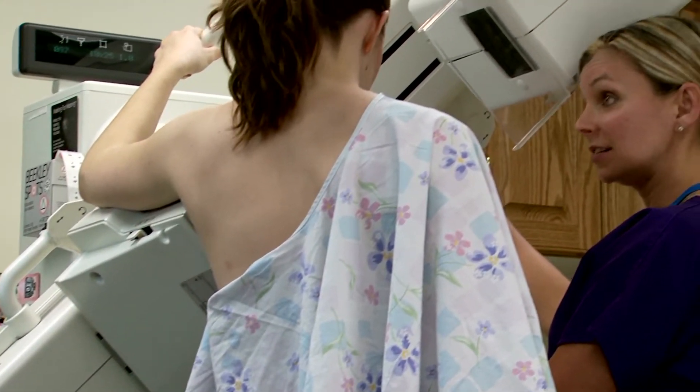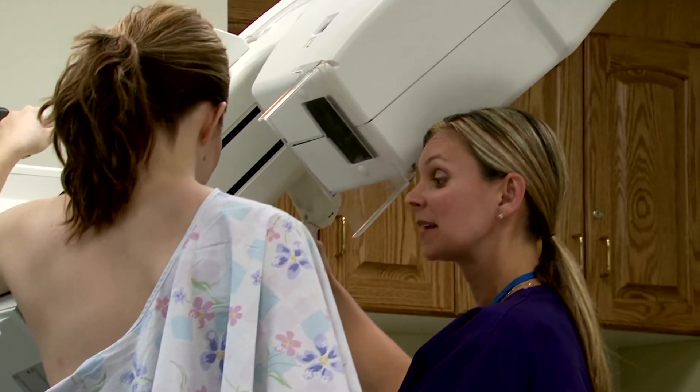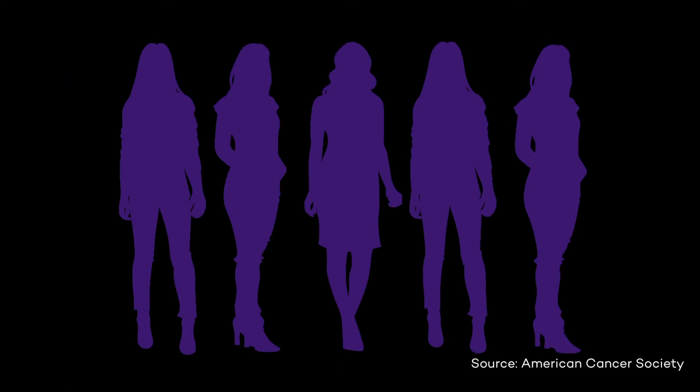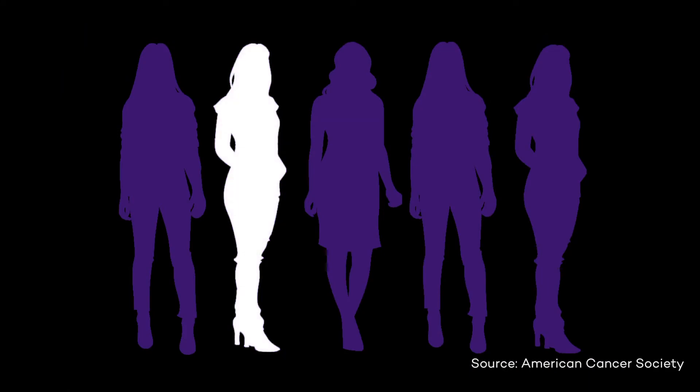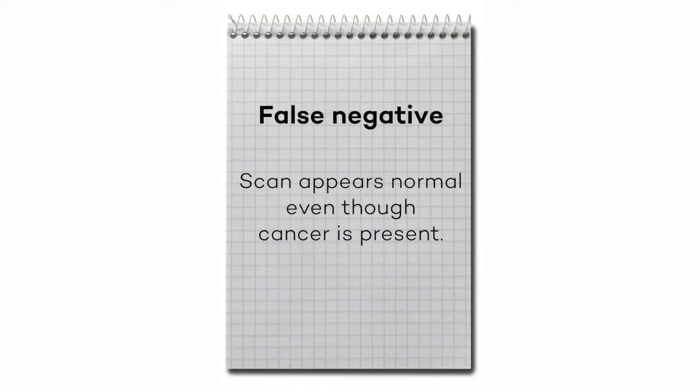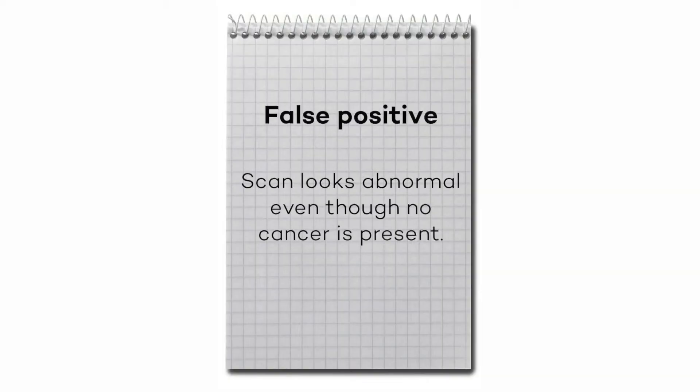Breast cancer is most commonly found on a mammogram. Mammograms, unfortunately, like most diagnostic tests, are not perfect and can't always catch the cancer. In fact, up to one in five women can have their cancer missed on a mammogram. There are two main challenges with diagnosing breast cancer with a mammogram: the first is a false negative, or missing a cancer, and the other is the false positive, which means we think they have cancer when they don't actually have cancer.